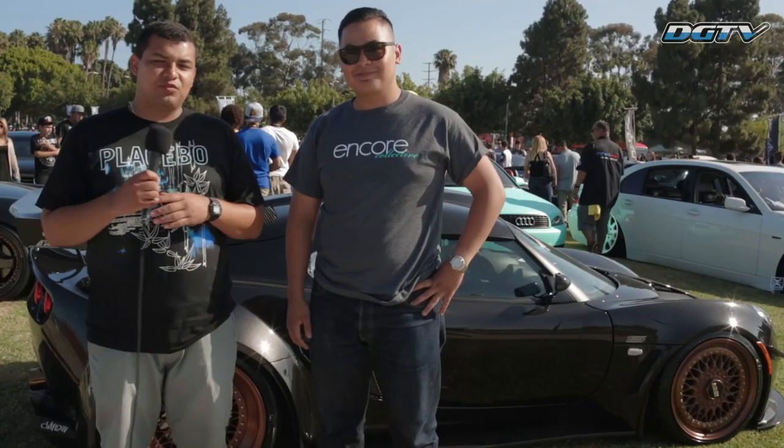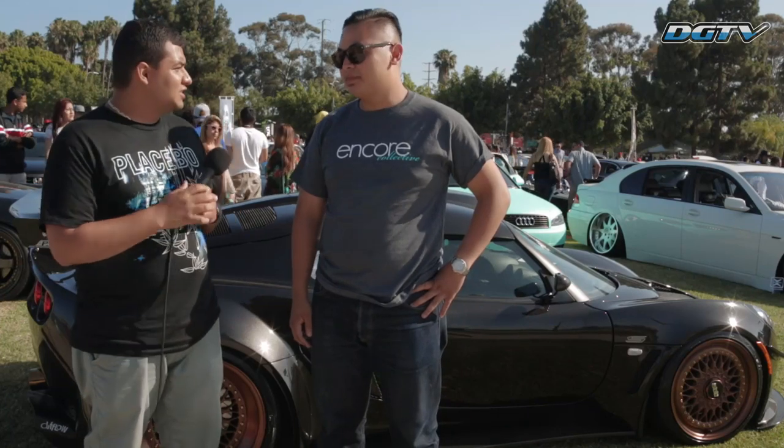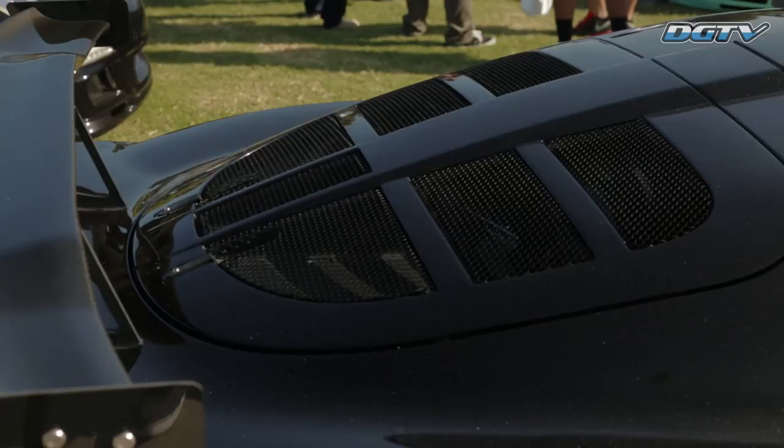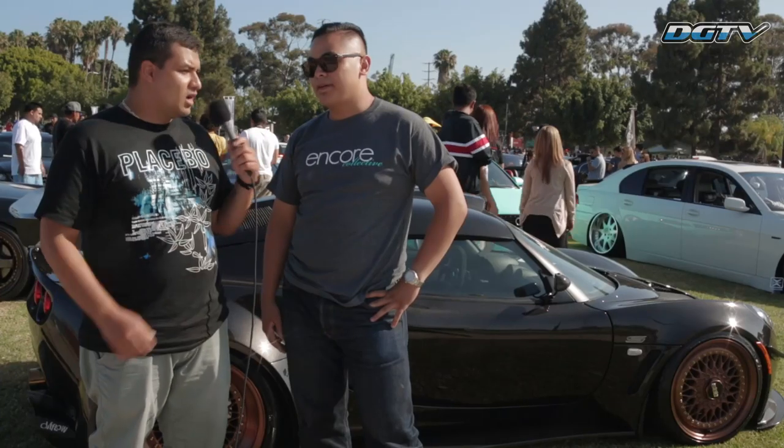Hey guys, we had so much fun talking to Perry from Encore Collective that we thought we'd talk to his buddy Ben, who has what I believe is a Lotus Exige S. Is that correct? Yes. Awesome. What year is it? It's a 2008 S240. The S stands for the supercharger. Awesome.